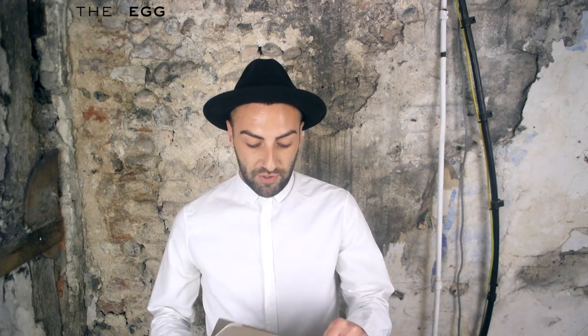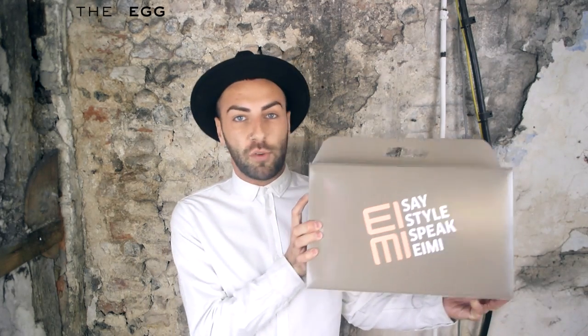Hi everyone, I'm Calum Stanley, the creative director for The Egg Salons. I'm just making a very, very short video today. We've been given and sent these amazing new products from Wella Professionals.